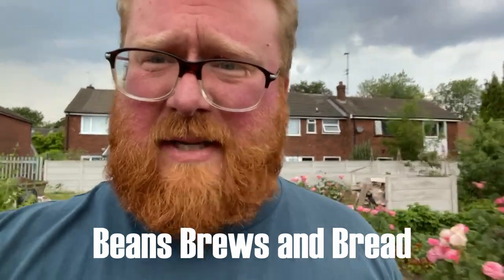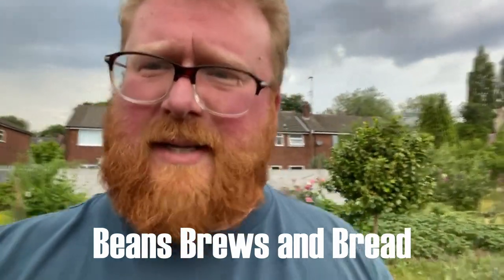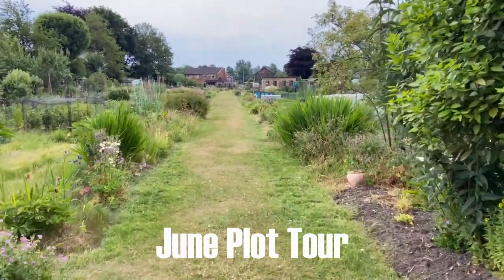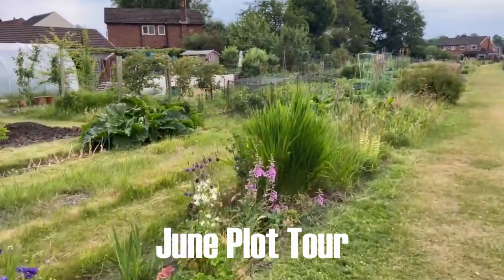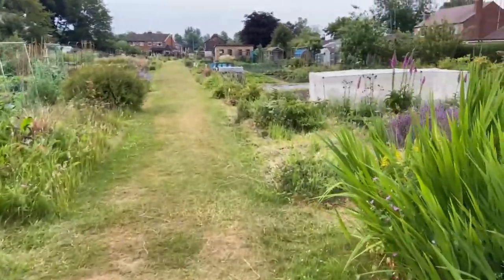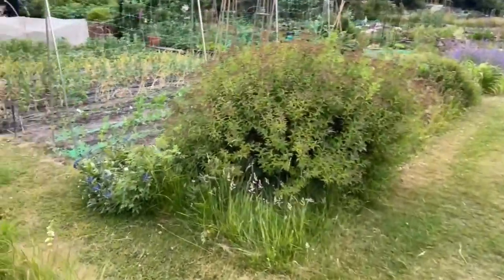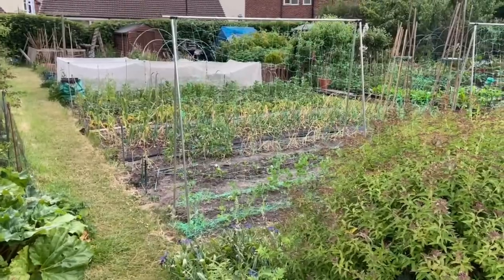Well, welcome to Beans, Brews and Bread for June 2023. Back from the holidays. It's not rained for 23 days in Manchester. I'm doing this in the middle of a thunderstorm — that's the thunder, might be some lightning. Let's go and have a look and see how the plot's been doing. So if you'll forgive the slightly ominous sound of rumbling thunder and any lightning, this is the plot tour for June 2023.